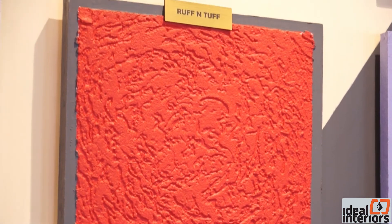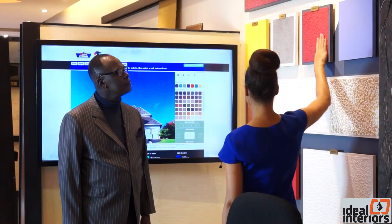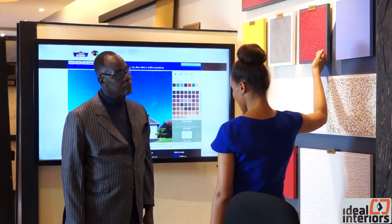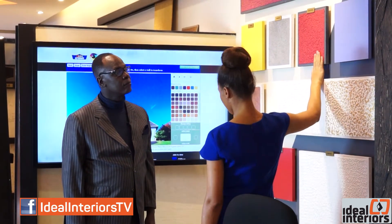Among our textured paints for the interior, we have our Rough and Tough — as the name suggests, it's very rough as you can feel it. The beauty about it is that our Rough and Tough comes in a standard colour, so you can splash on it any colour of your choice. It's a very durable product, ideally for exterior, but you can also use it on your interior if you want to create a textured finish in your space.